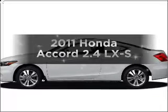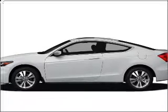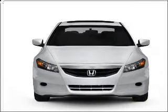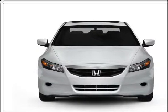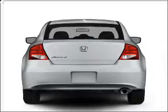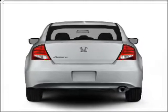Introducing the 2011 Honda Accord. This is the set of wheels you've been looking for. With an efficient 4-cylinder engine connected to a smooth shifting 5-speed automatic transmission. Premium wheels lend a distinctive appearance. Anti-lock brakes help you bring your vehicle to a safe stop.